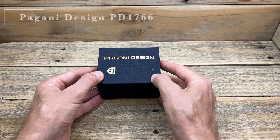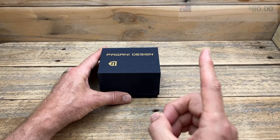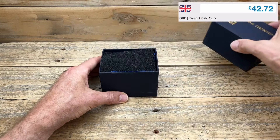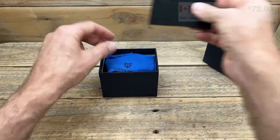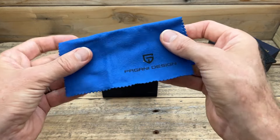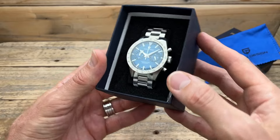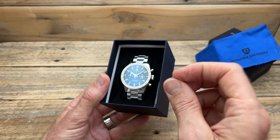As we go through this review of the Pagani Design PD1766, keep in mind the price — $80 Australian — because this watch has really surprised me. Not only are you getting a cool watch for that price, but you're also getting 100 meters of water resistance, an all-stainless-steel case, sapphire crystal with AR coating, and it's powered by a Seiko VK64 quartz movement. And it only costs $80 Australian dollars.